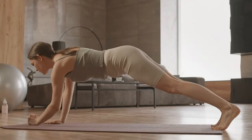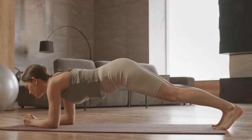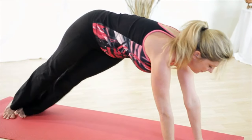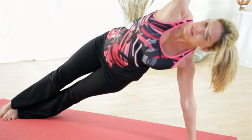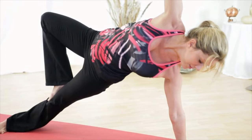Sixth, it increases your flexibility. Planking stretches the muscles and ligaments around your shoulders, shoulder blades, collarbones, hips, and even your toes. It also works your obliques in the side plank position. Enhanced flexibility in your whole body provides extra benefits for other exercises and daily activities.